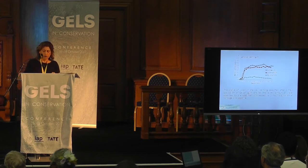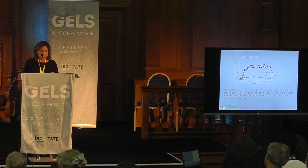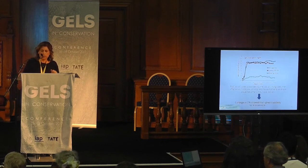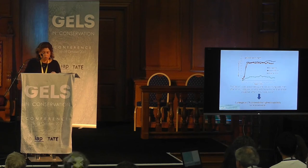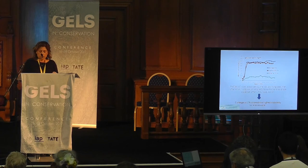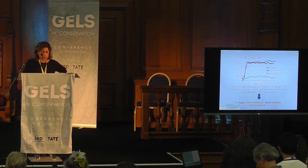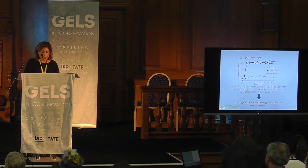Here are reported the depth profiles obtained after 1 hour of application for the 3 different gels. Gellan gum shows the lowest amount of water absorbed by the specimen with respect to the application of carbogel and laponite. A similar trend is obtained after 4 hours of application. Carbogel and laponite show a very similar trend with a large amount of water released after 1 and 4 hours of application, whereas gellan gum shows the weakest water release capability.